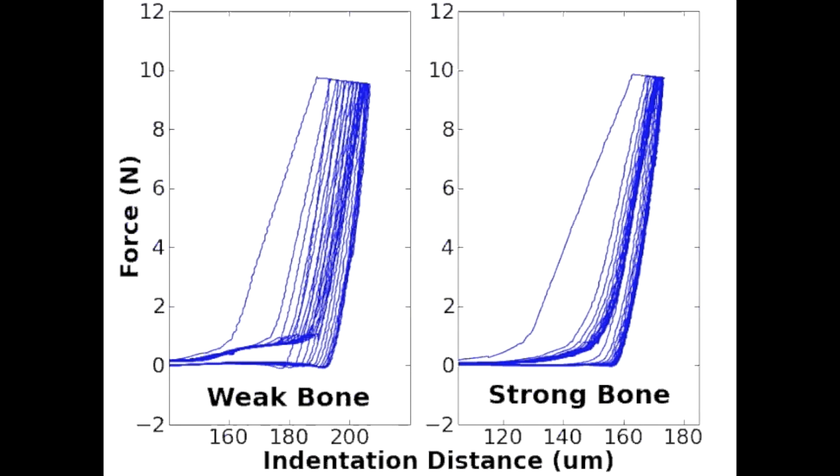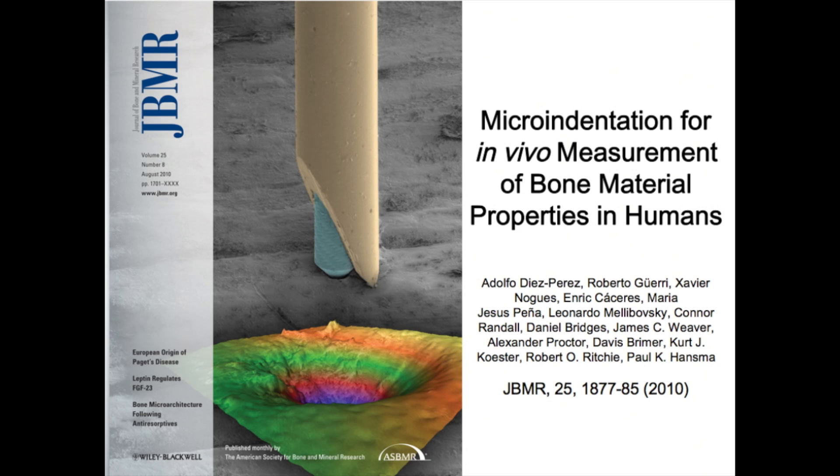These curves distinguish the bone of patients with hip fracture from the bone of patients without hip fracture. These results were published in the leading bone journal, the Journal of Bone and Mineral Research, JBMR — and we even got the cover. There you can see the reference point indentation apparatus that goes down. The yellow reference probe rests on the surface of the bone and the blue reference point indents the bone.